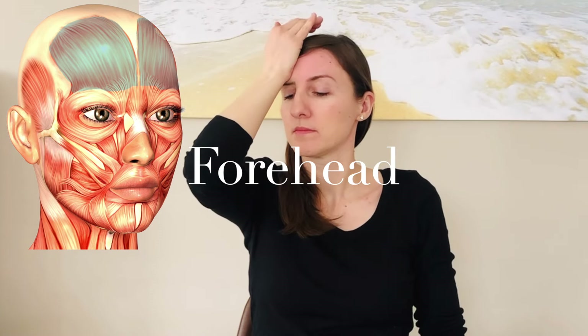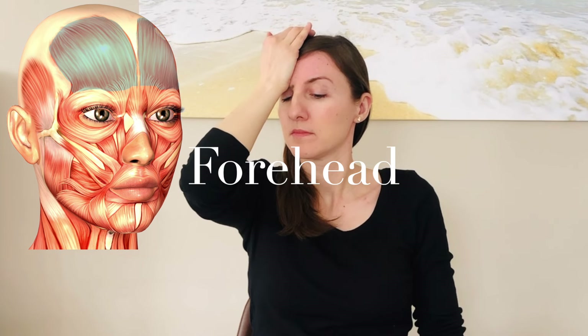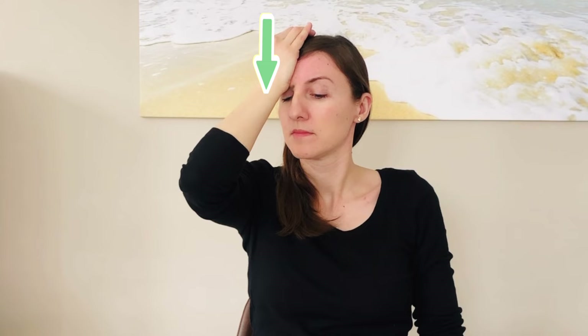Put your palm on your forehead and draw downwards to stretch your forehead muscle. You can hold the stretching position for about one minute and repeat it if necessary. As an alternative, one hand can hold the tissue above and the other hand draws the muscle downwards.